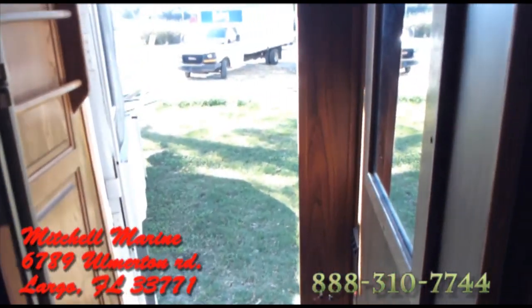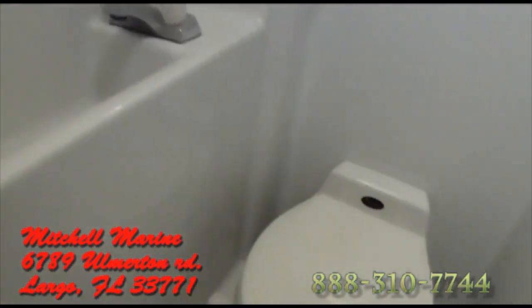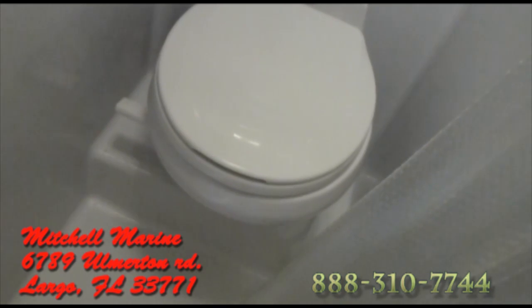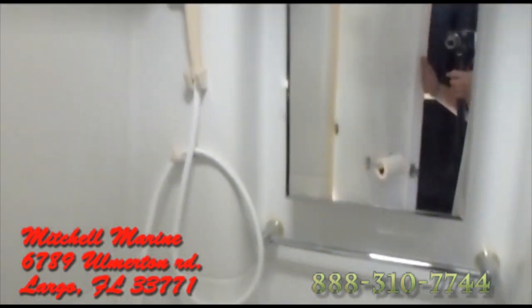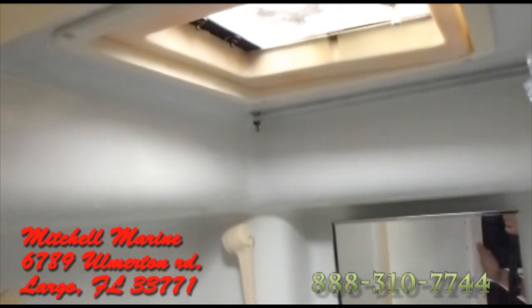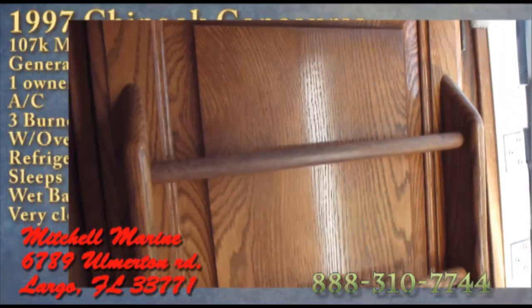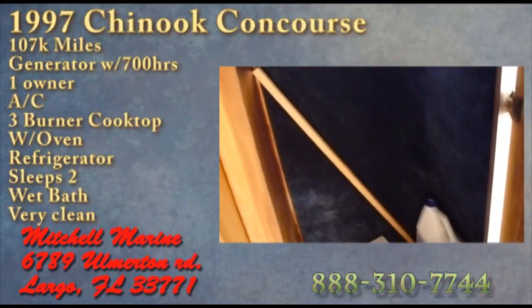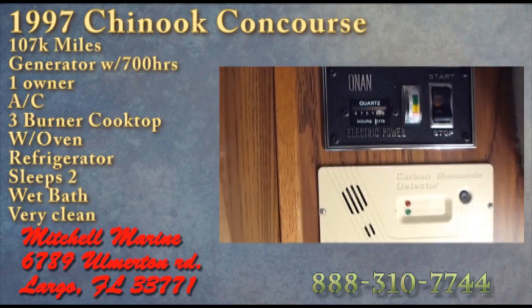Going back to the bathroom — this is a wet bath. There's a fiberglass toilet and a fiberglass shower. No issues. Nice big closet. That generator does have 700 hours on it.